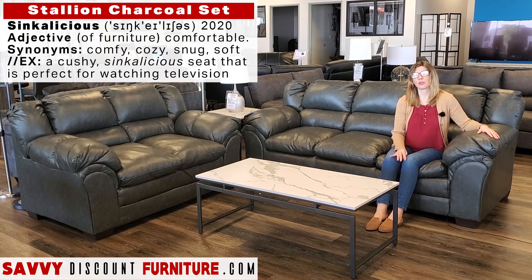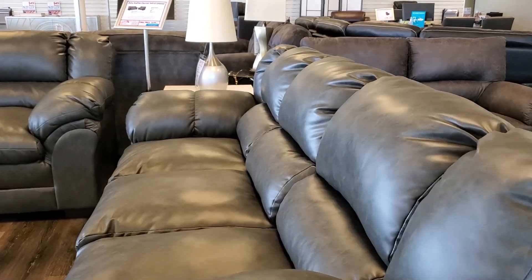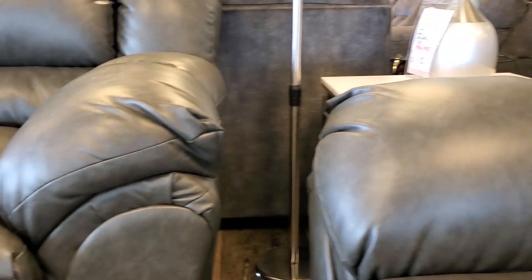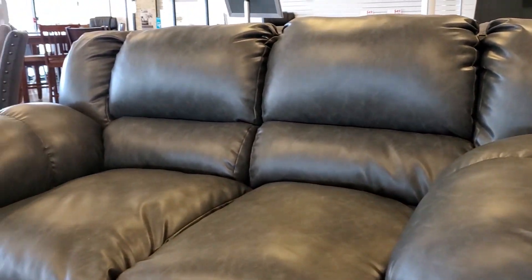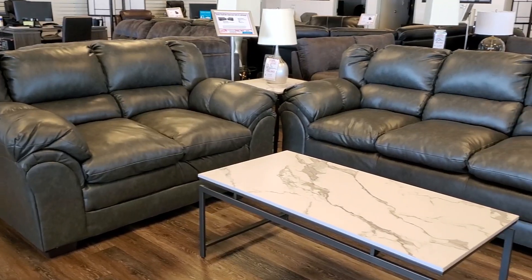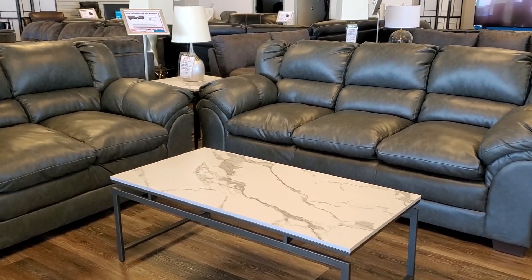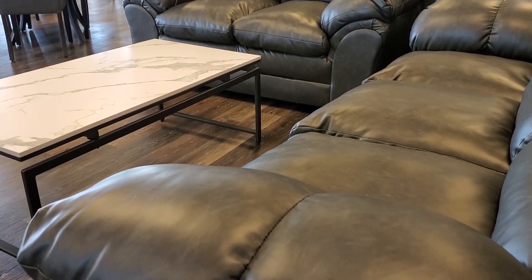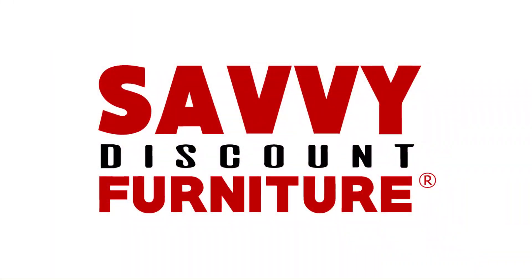It's easy to create a cool contemporary living room with a set like this. And I'll see you next time.